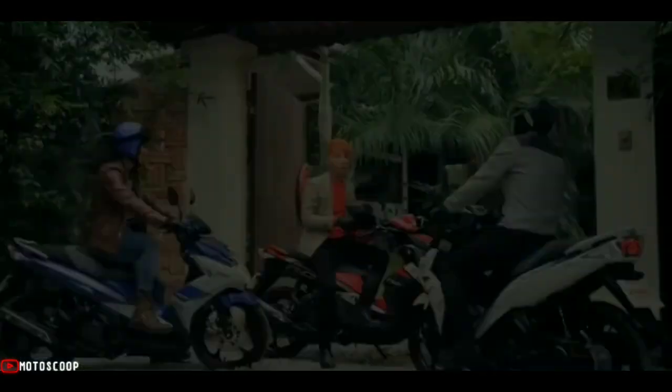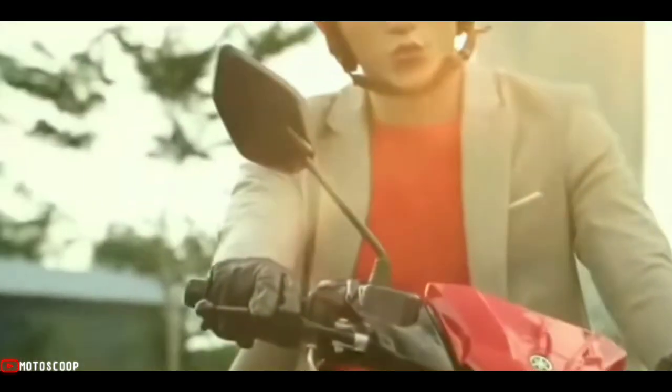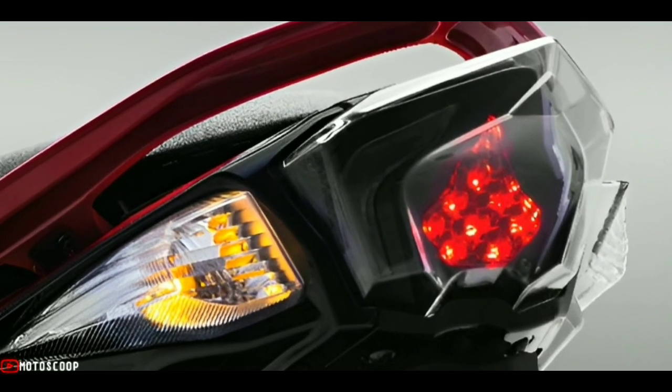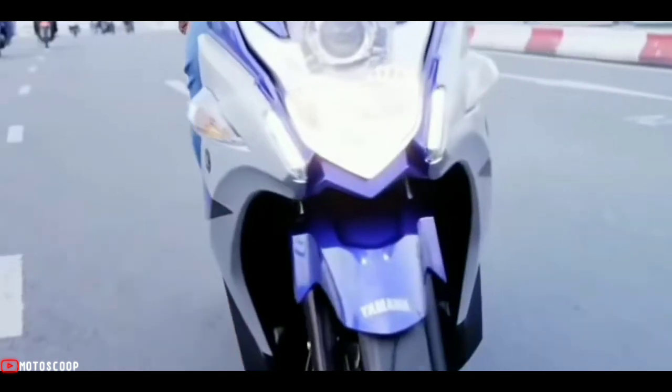In fact, the power of the Yamaha Nuvo Reborn is quite impressive. The selling price is quite affordable, equivalent to 22 million Indonesian rupiah — approximately 83,000 Philippine pesos. Are you planning to buy this motorcycle unit? Let me know in the comment box below.